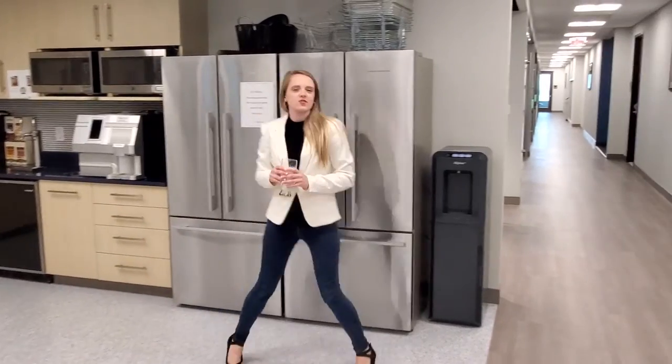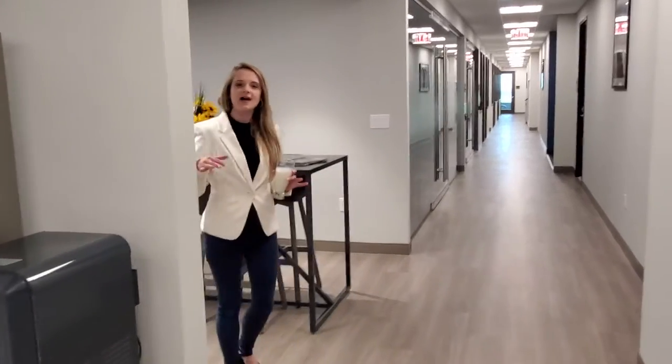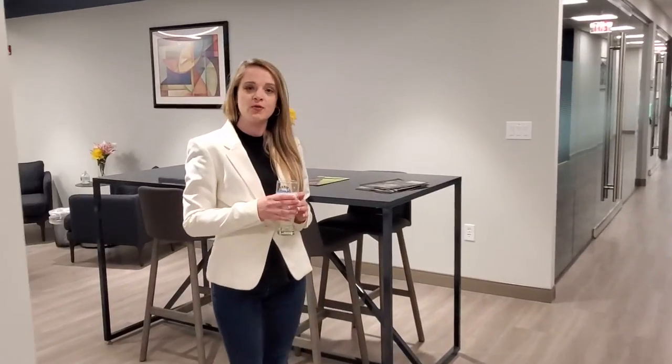As we step on over here I can give you all a sneak peek of our business lounge area, which is a nice place to ideate and make new connections with new and potential clients.